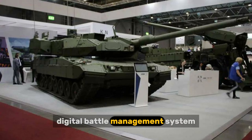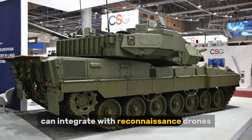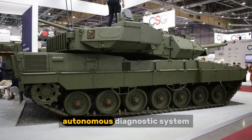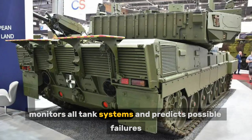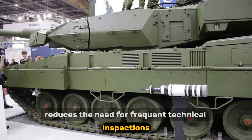The digital battle management system provides real-time tactical data exchange, can integrate with reconnaissance drones, and is compatible with allied targeting and weapon systems. The autonomous diagnostic system monitors all tank systems, predicts possible failures, and reduces the need for frequent technical inspections.